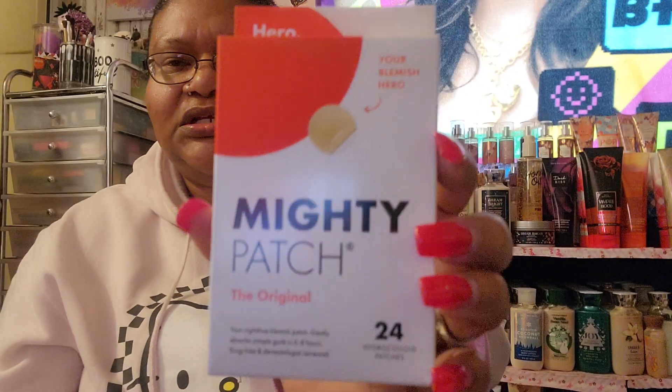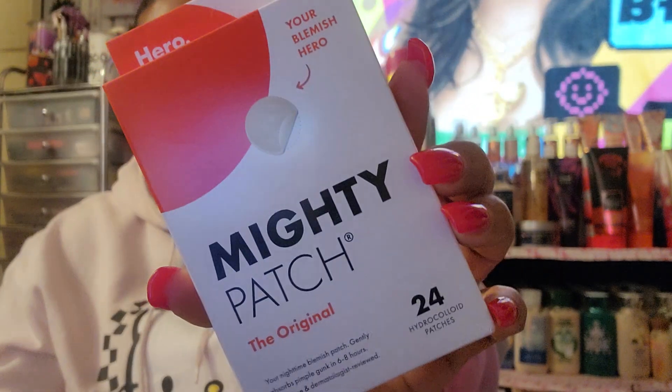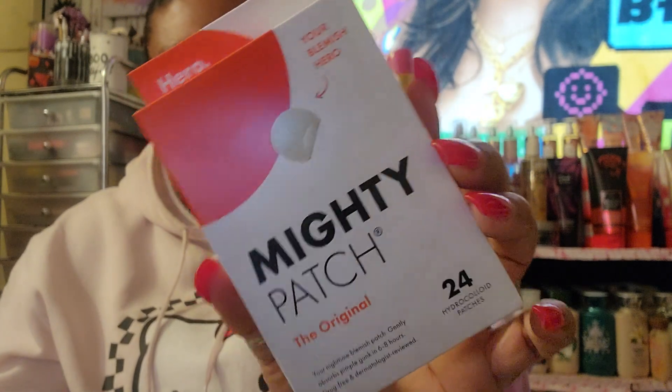This one here is the Mighty Patch original — 24-count hydrocolloid patches. Lord knows I need one — I've got a bump right here and I'm trying to get rid of my dark spots. If you guys have never tried these, get you some — thank me later. They are amazing.